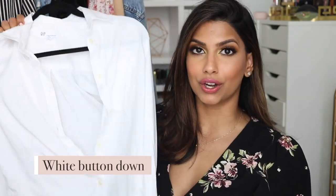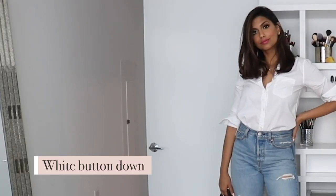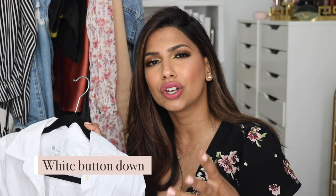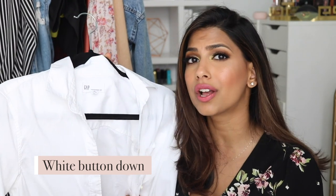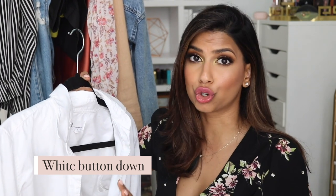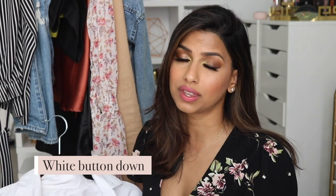My next favorite — and if you follow me on Instagram you know this is a big must in my closet — is so basic but so versatile. When I don't know what to wear but still want to look put together like I tried, but really got ready in two minutes, this is my go-to. It's just a good old white button-down. It's from Gap, I paid about $30 for it, and it's easily one of my most worn pieces. You can do so much with it and you don't have to spend a lot.